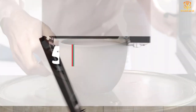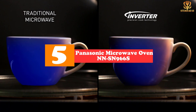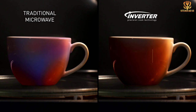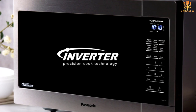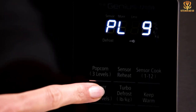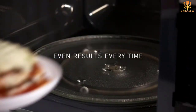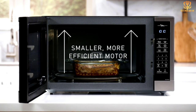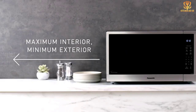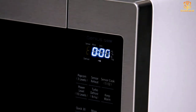Starting at number five, we have the Panasonic Microwave Oven NNSN966S stainless steel countertop with 2.2 cubic feet of cooking space and 1250 watts of cooking power. This microwave has space to heat food for the family and the power to get the job done quickly. The turntable is a whopping 16 and a half inches in diameter, so it will hold several plates, large serving dishes, or a large casserole.